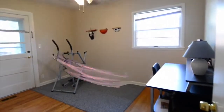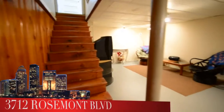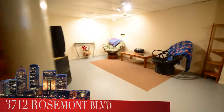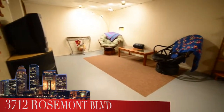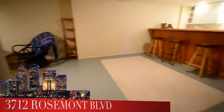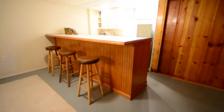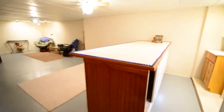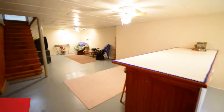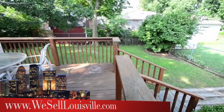We head downstairs now into a partially finished basement with lots of room down here for entertaining or relaxing, as well as a full area for storage. There's also a bar down here, so that completes this entertaining area of the basement. You can see just how big this room is, and storage is equally as big.